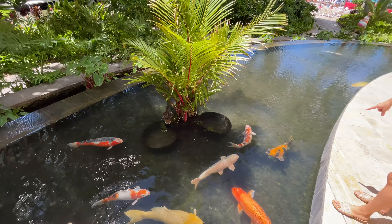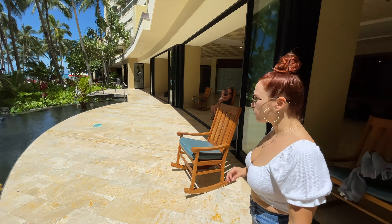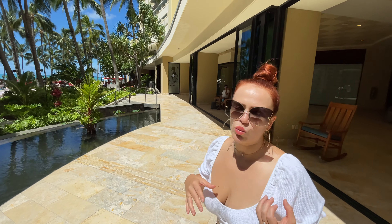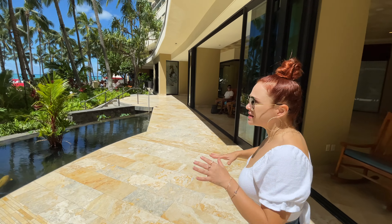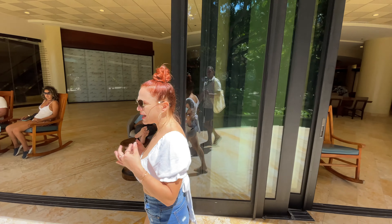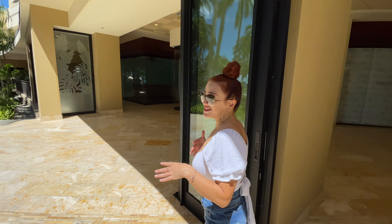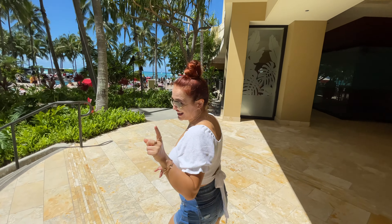It is so peaceful here. There are a lot of rocking chairs and you can just lounge and relax — and you do not need to be a hotel guest. I come here all the time just to relax and get some work done. They have free Wi-Fi so it's a really good chill spot. Right now it's sunny because it's morning, but around 2 PM this entire area turns into shade with a constant breeze, so it's really nice and cool.